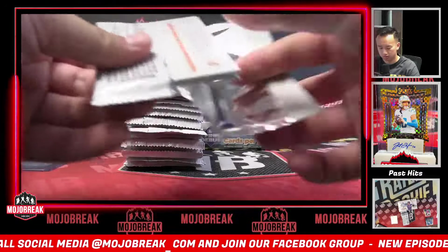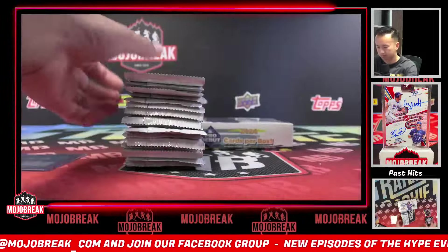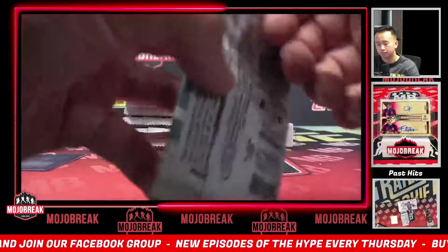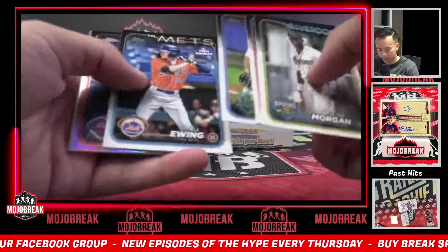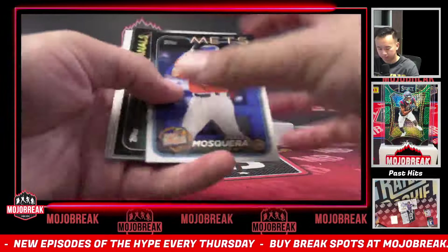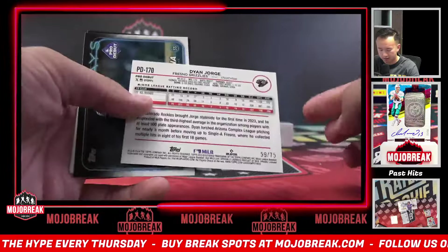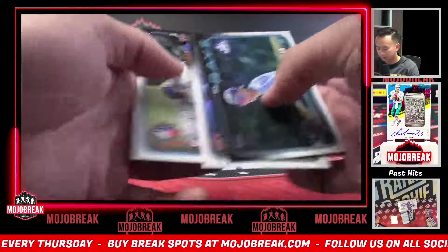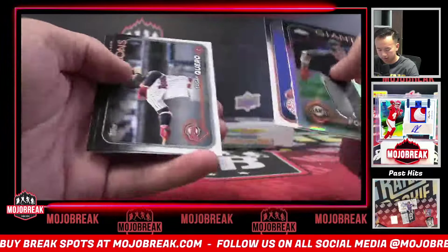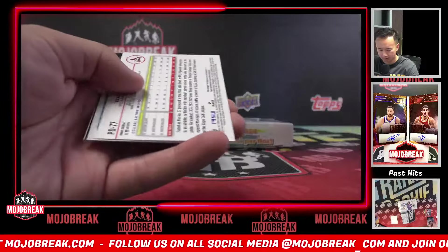Dylan Cruz. Joe Whitman. Mikey Romero. There's a Skeens — nice. Another auto maybe. Dylan Cruz Road to the Show, and a 75 Dion Jorge — it's just a Dion Jorge break. Cole Foster. We'll say we are due for a Paul Skeens auto.